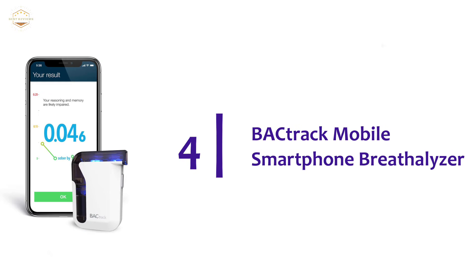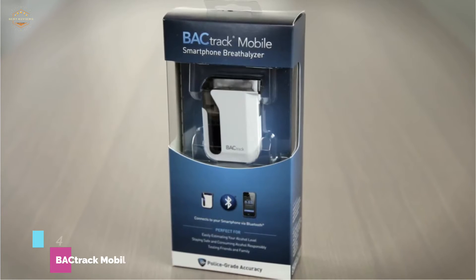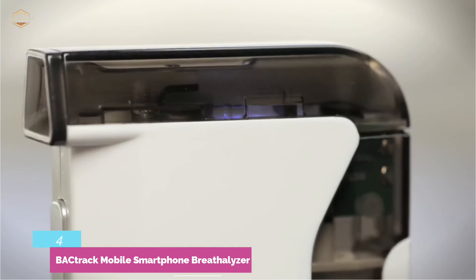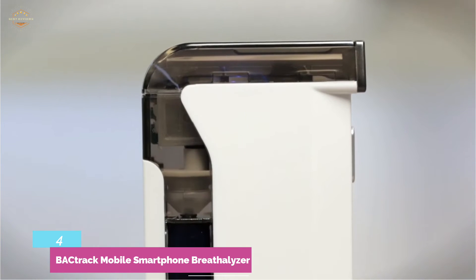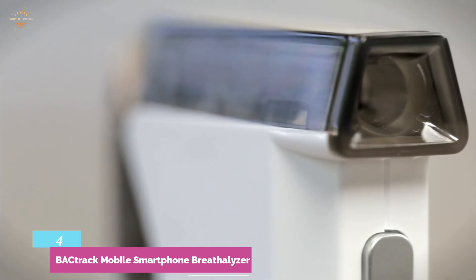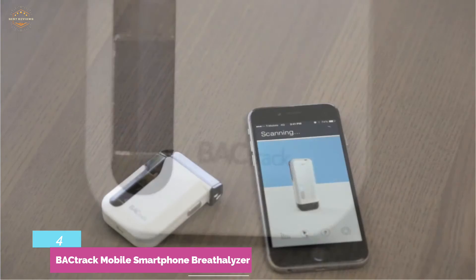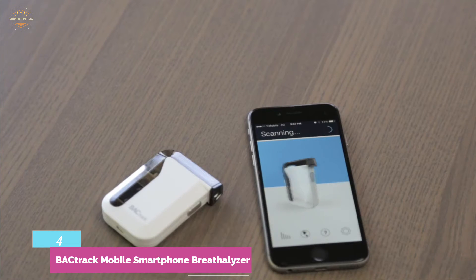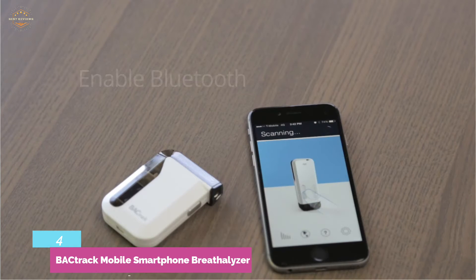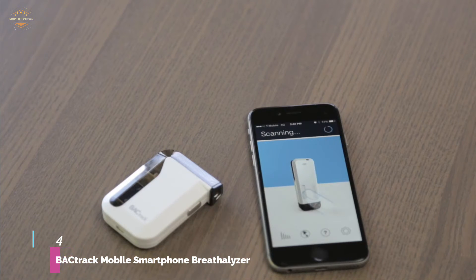At number 4, the Backtrack Mobile Smartphone Breathalyzer. The Backtrack Mobile connects with your smartphone via Bluetooth and logs your results automatically, which is useful for tracking alcohol intake over time. It is simple to connect and use, and the device can be recharged so there is no need to worry about battery life. The display is not a touch screen, so the app is required to view results. This device is not suitable for those who don't own a smartphone — if your phone dies, the breathalyzer can't be used. It performs as well as other Backtrack models and is smaller than other breathalyzers, making it easy to slip into your purse or pocket.